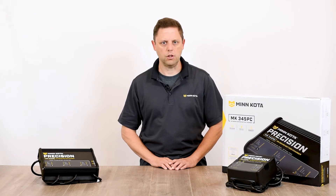Minn Kota Precision Chargers help to remove this coating by automatically delivering a brief controlled overcharge every time they are plugged in. This is called equalization, and it helps clear the sulfur coating and keeps batteries operating at their full potential.